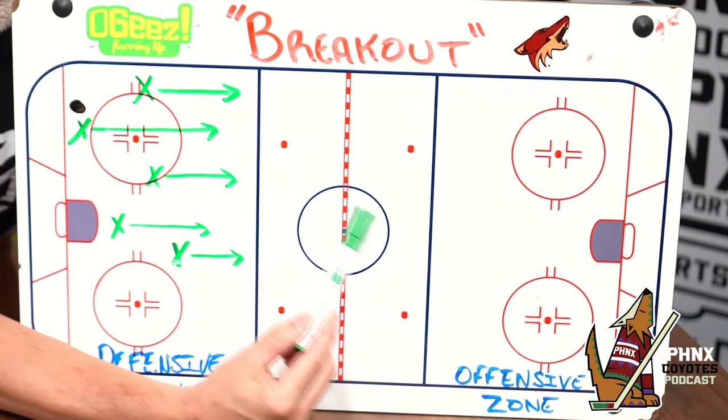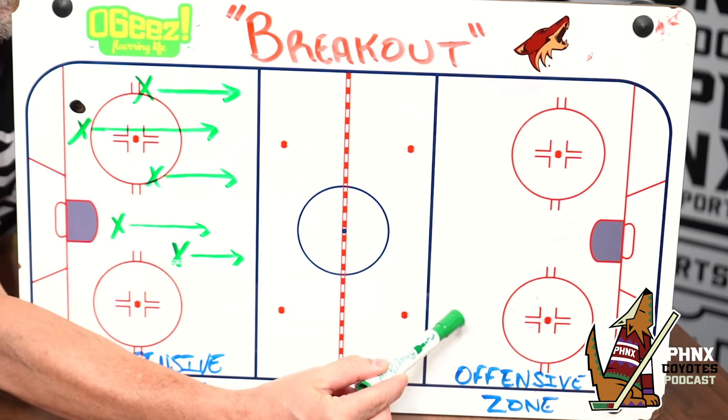Before we start, I just want to explain to those new to hockey what a breakout is. The breakout is when you get the puck and you break it out of your defensive zone in an attempt to gain possession of the puck in the offensive zone. In a power play breakout, it's the exact same thing, but when the opponent has one of their players in the penalty box.